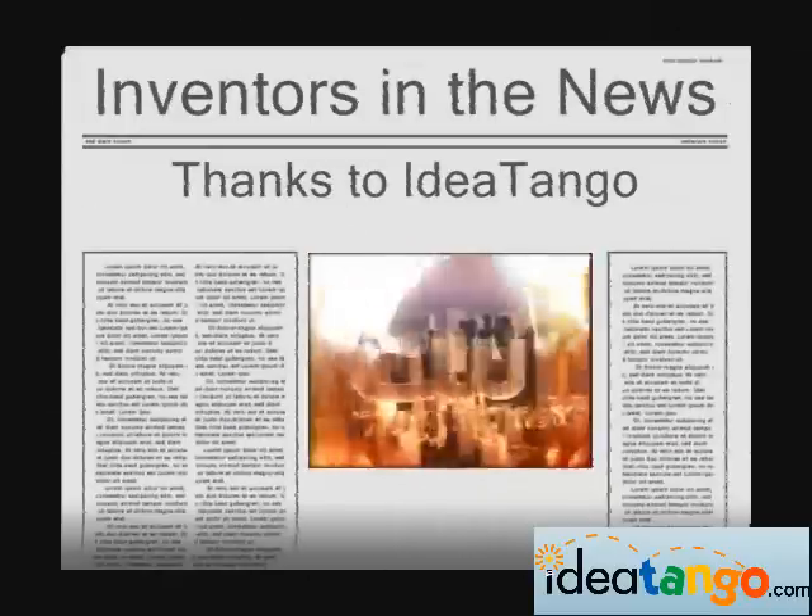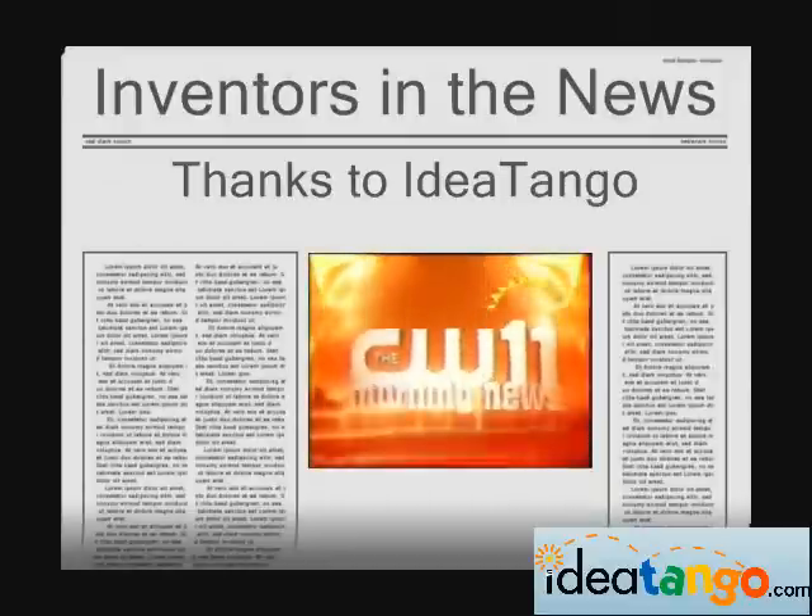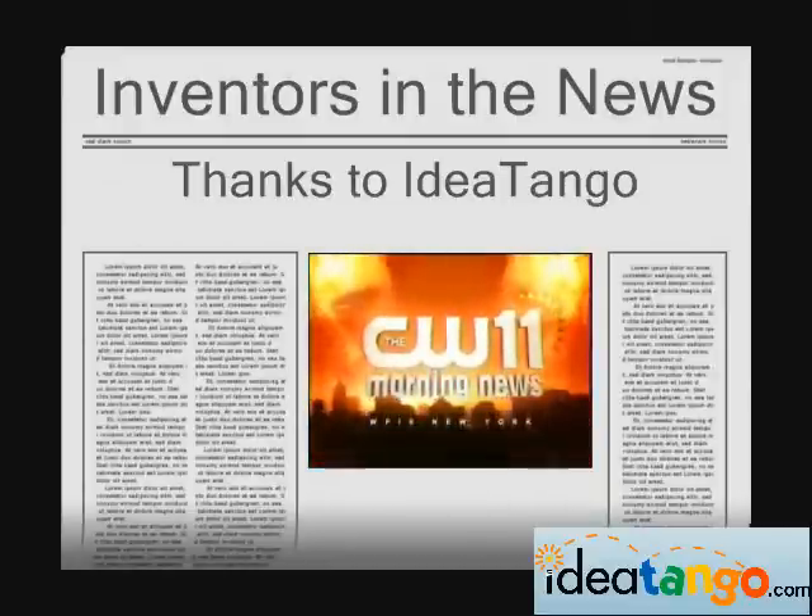Live from New York City, you're watching the CW11 Morning News. Welcome back. We all keep hearing about global warming, but what exactly are we doing to stop it? There are a bunch of products out there that can help us save energy, save water, and save money, and ultimately help save the planet. So here with some green gadgets is the Innovation Insider, Steve Greenberg.